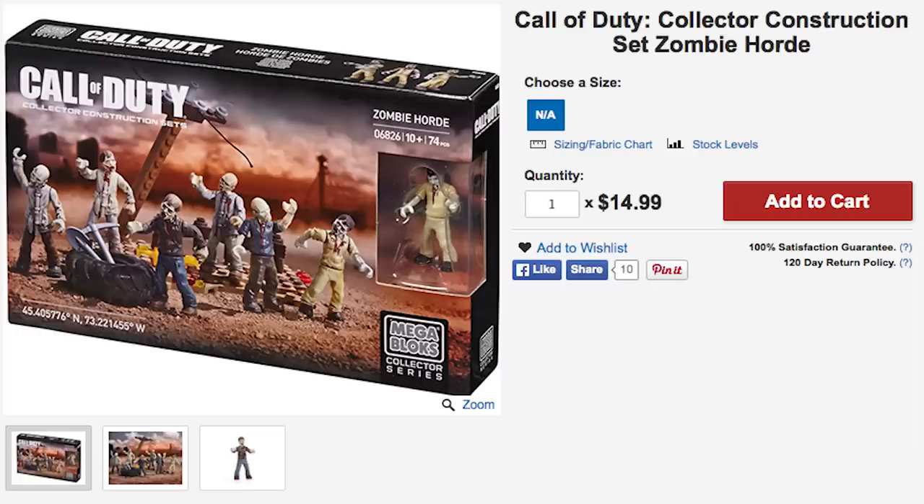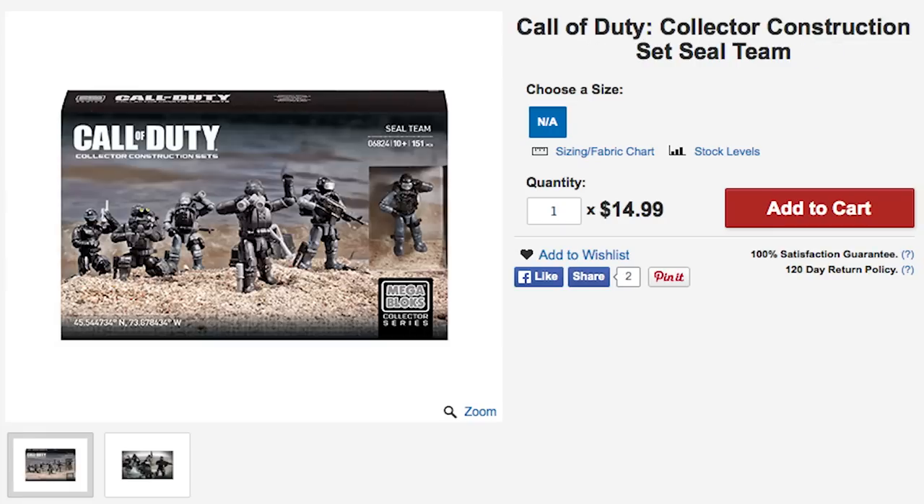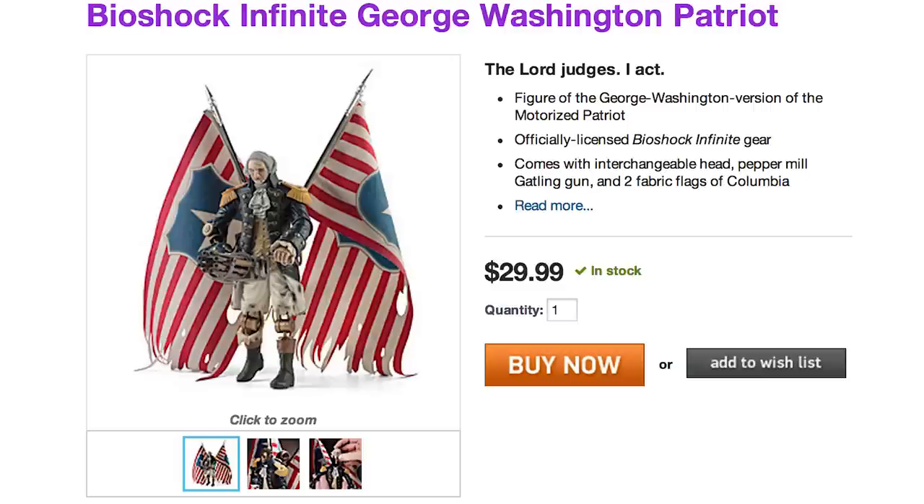There are also Call of Duty sets for Alpine Rangers, Dome Battleground, and Seal Team. All these Call of Duty sets are making me feel like a real patriot. Next up is an action figure from Bioshock Infinite.